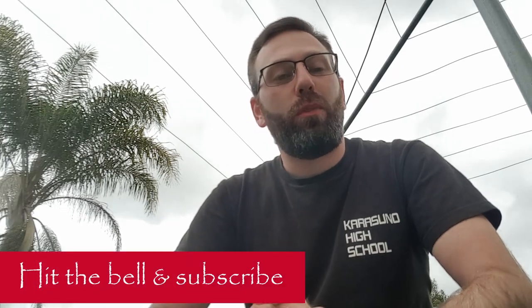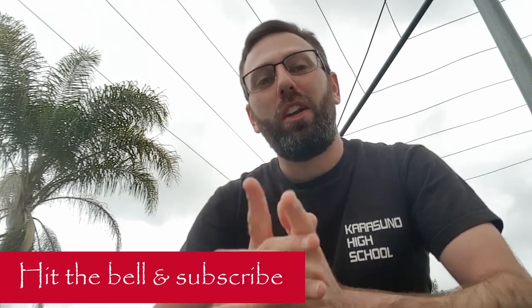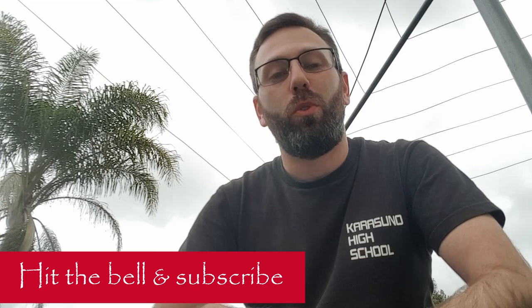Hi there everybody and welcome back to another episode of Prestige Liquids. My name is Andrew and as always it is fantastic to have you here with me again on another whisky review video. If you have not yet done so, please make sure you go ahead and hit the bell notification and the subscription buttons right now so that you can stay up to date with all future content.